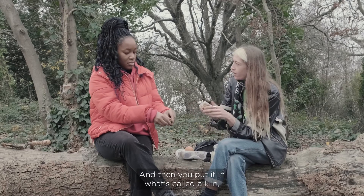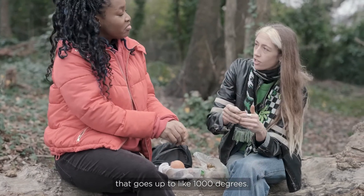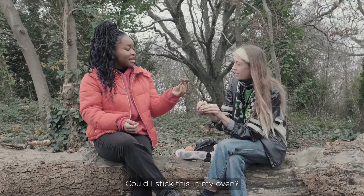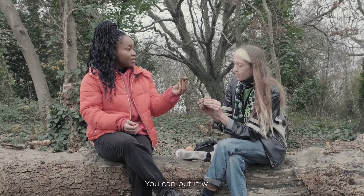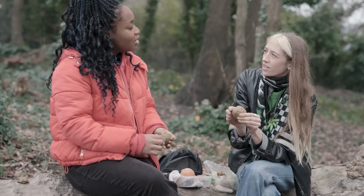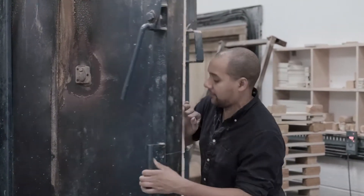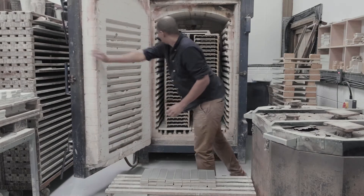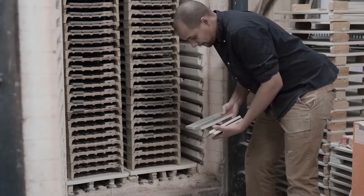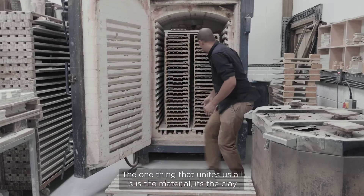Then you put it in what's called a kiln, which is like an oven on steroids that goes up to about a thousand degrees, and it goes from being this mushy thing to being a ceramic thing that's going to be around forever. You could stick it in your home oven, but it would just dry out — if you then put water on it, it would turn back into clay, unless your oven goes up to 600 degrees.